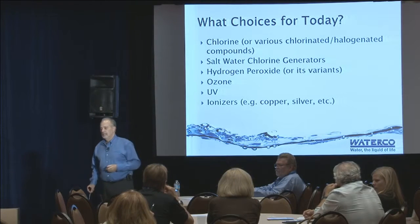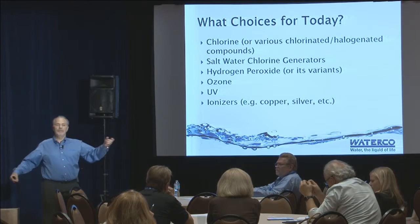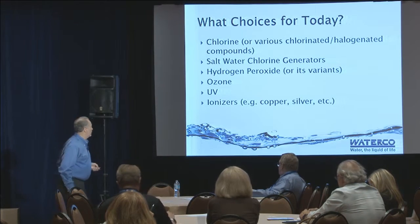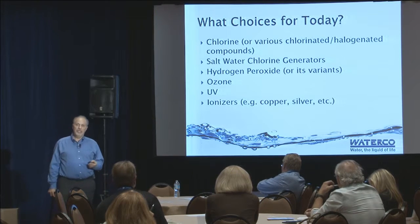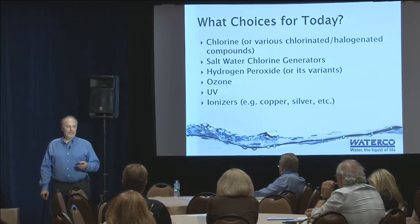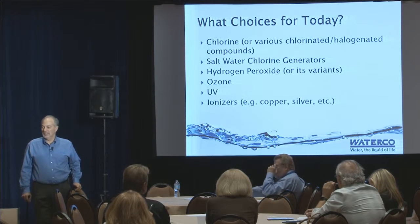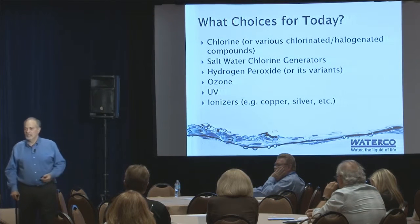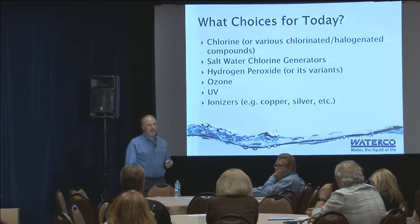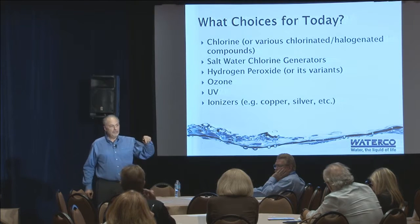Here are the choices you've got today for sanitization in pools: chlorine of some type, any kind of variant or halogen compound. You've got saltwater chlorinators - obviously that's still chlorine. I love it when a customer says 'I just use saltwater in my pool' - I kind of chuckle and don't embarrass them, but it's just chlorine. Hydrogen peroxide, ozone, UV, some kind of ionizers - I think I've covered them all as far as sanitation options in 2015.